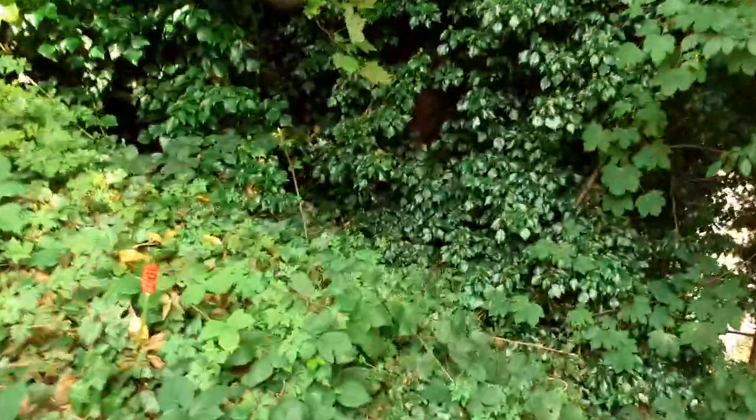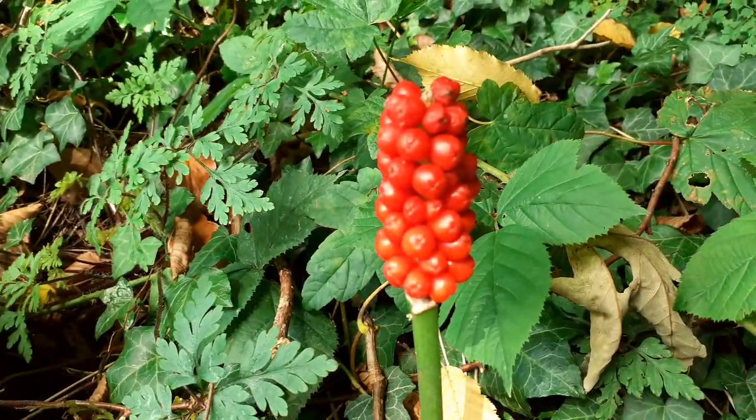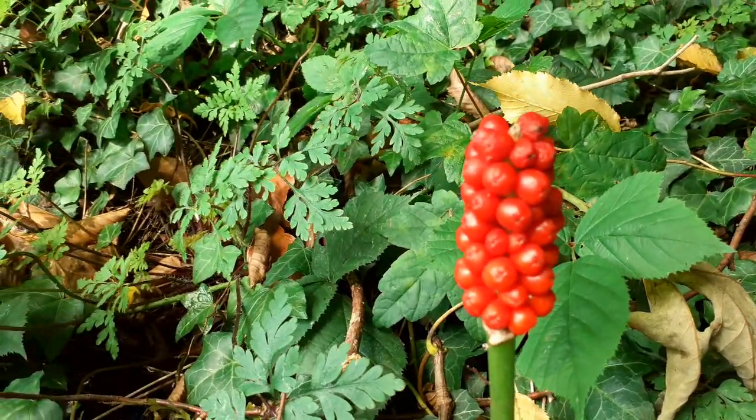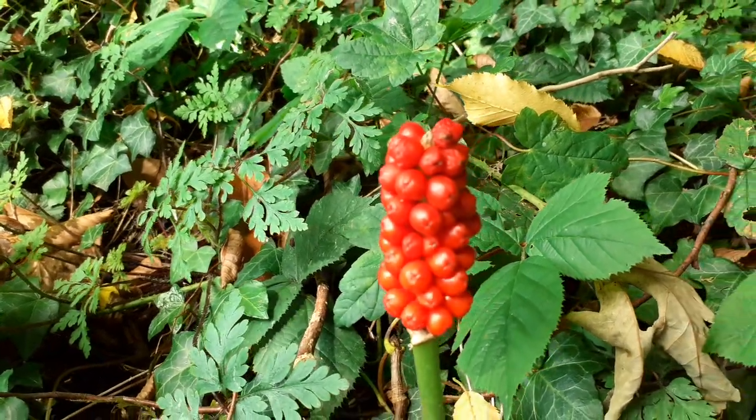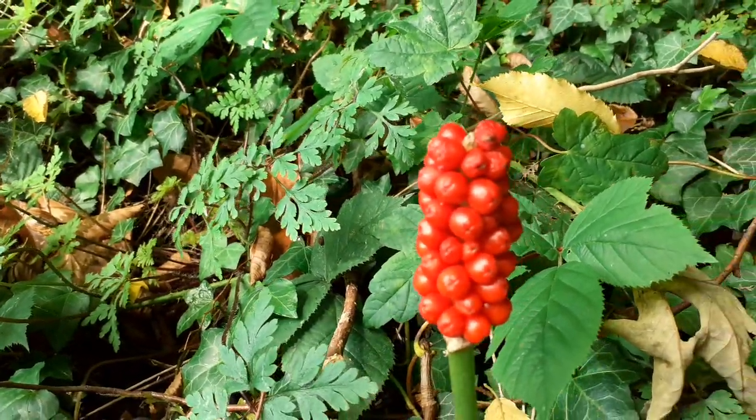Actually there are some berries here - you see these guys, they are not edible, they're actually poisonous. That's lords and ladies when they flower - very poisonous, don't eat them guys, try and stay away from them.